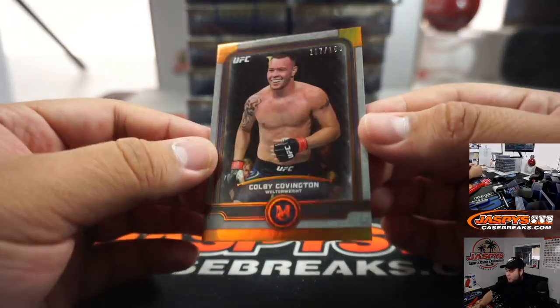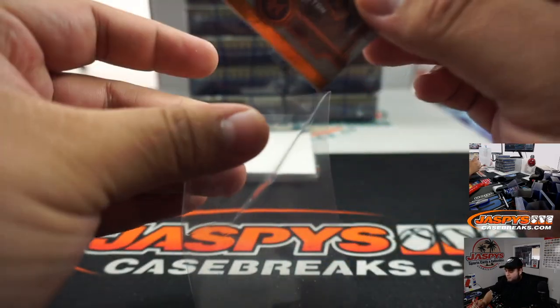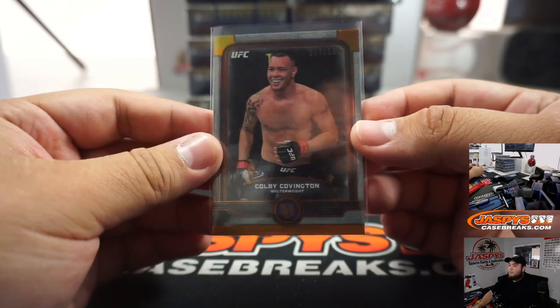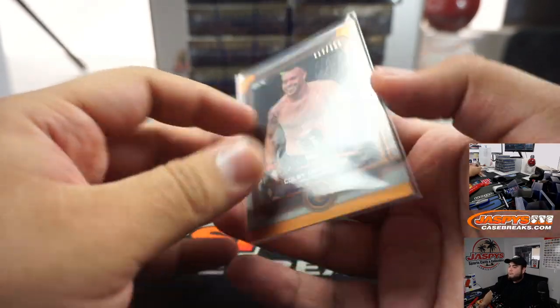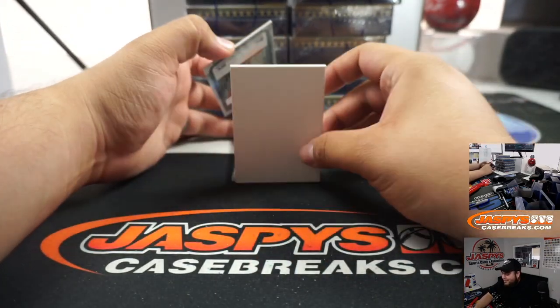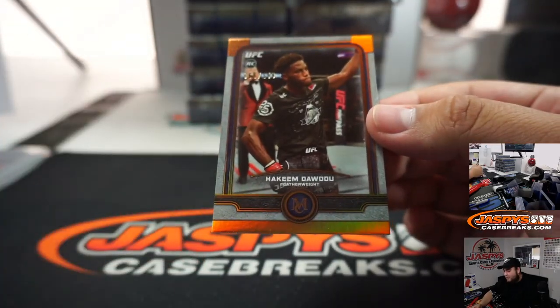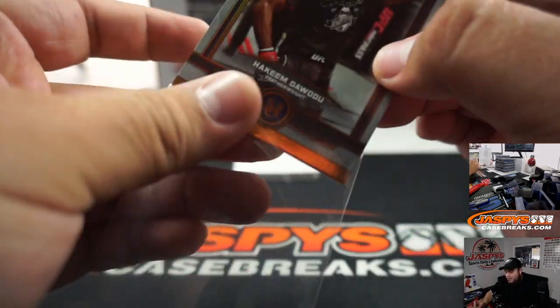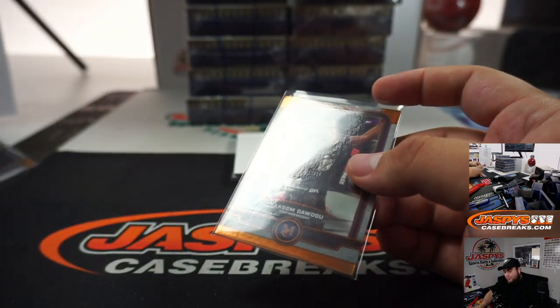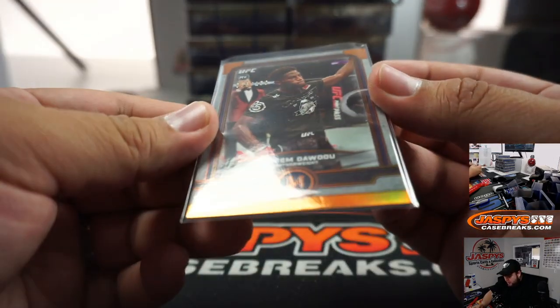Colby Covington, out of 159. I didn't create this Charles, I'm just a breaker here. Out of 150. Hakeem. Let me see what this one goes out to really quick — 7, so that's going to Aaron. And 66, also going to Aaron.